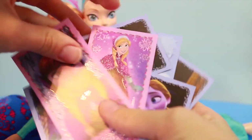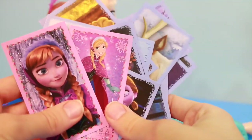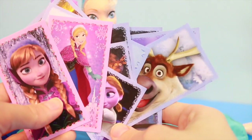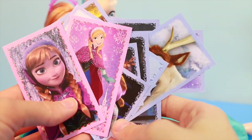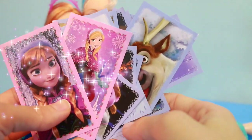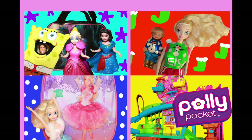Both of these Anna stickers from the earlier set had glitter on them. All Toy Collector fans, would you like me to make more videos with these fun sticker packages? If so, please write yes in the comment section. Also write down what your favorite sticker was. Please remember to like this video — thank you! Thanks for watching, and please click on any of these four pictures to watch another video by All Toy Collector. If you haven't subscribed already, please subscribe to my channel. Thank you!